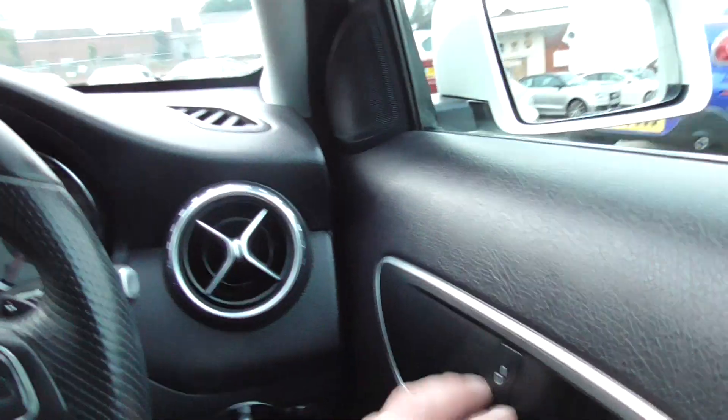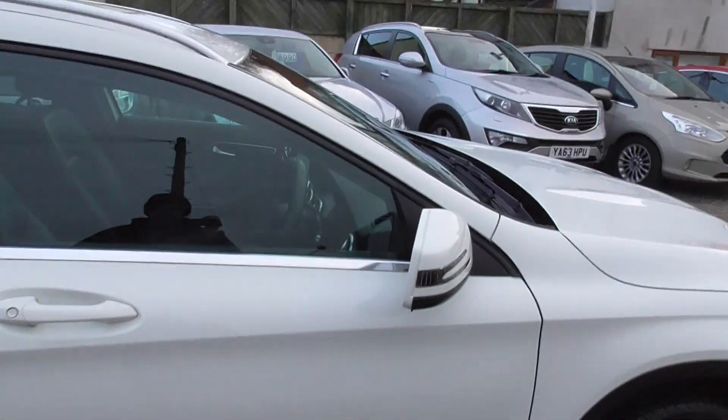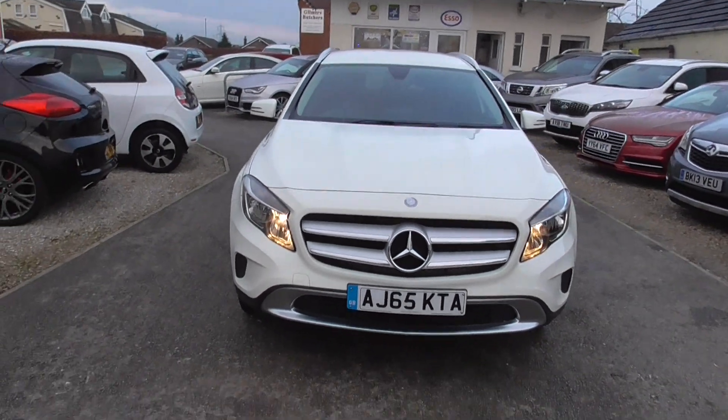We do offer nationwide delivery as well, so if you'd like the car delivered out to you, just let us know. We also have finance options available, so if you need the car on finance, that's not a problem — just let us know and we can work some figures out for you.